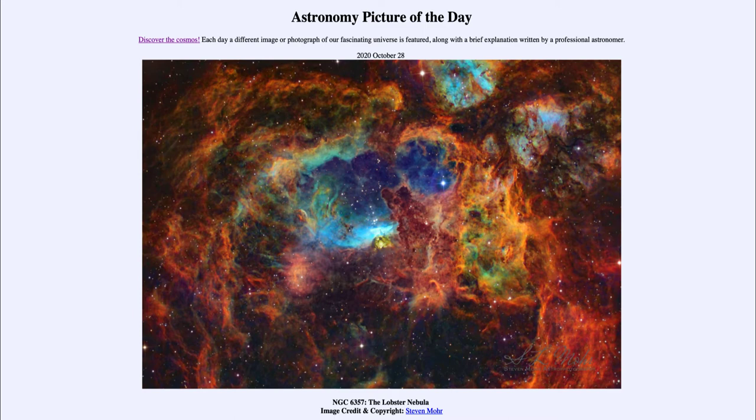Generally, that limit is believed to be around a hundred or so times the mass of our Sun. However, there are cases where stars very deficient in heavier elements — things other than hydrogen or helium — could get even larger, perhaps approaching 300 times the mass of our Sun.